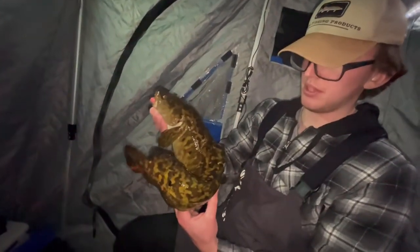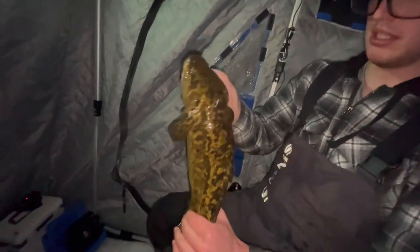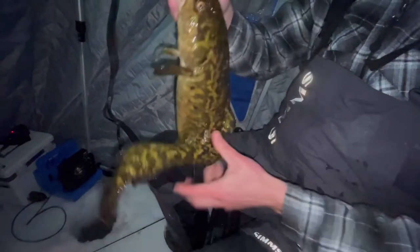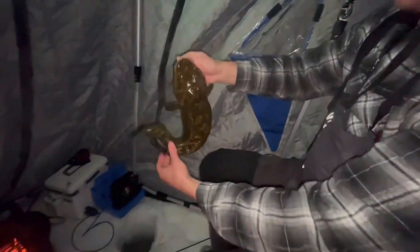Cool thing about burbot is each one of them is unique — none of them ever have the same exact markings. Look at that belly. Prespawn — doesn't get any better than that. It's a good fight.